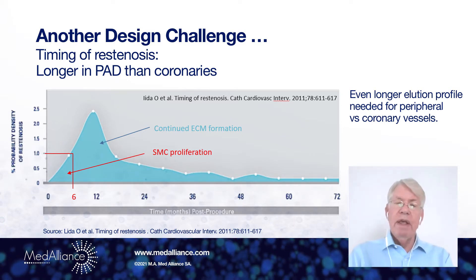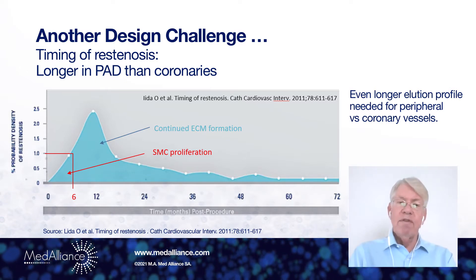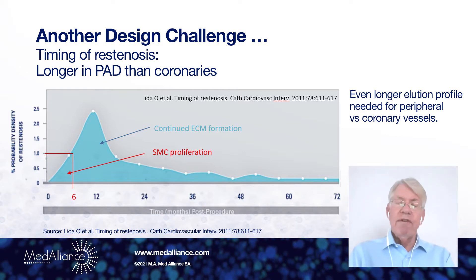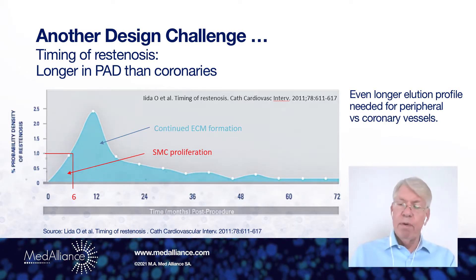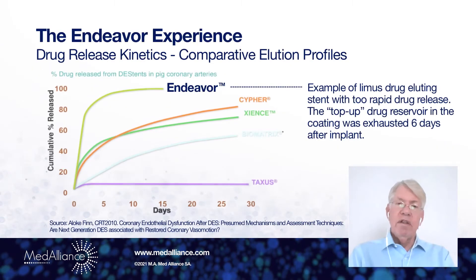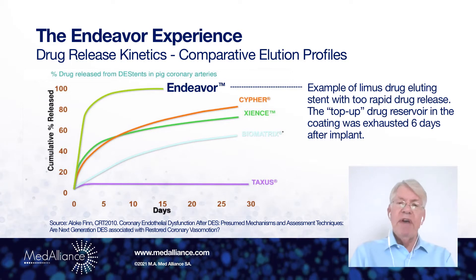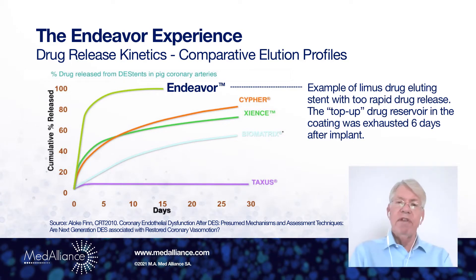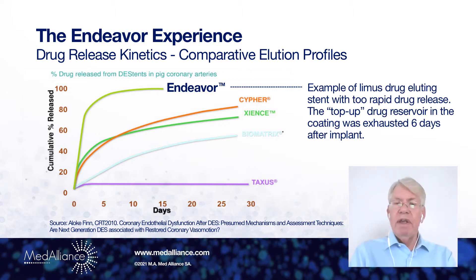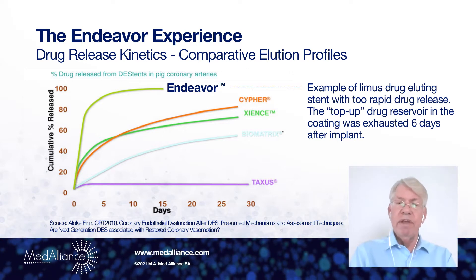it was shown that restenosis in peripheral arteries can last six months or even 12 months or longer, depending on how much inflammation remains in the peripheral artery. And in drug-eluting stents such as the Endeavor, we learned that very fast drug release from the stent is actually less effective than a drug-eluting stent that provides at least 30, if not 60 or 90 days of drug release.